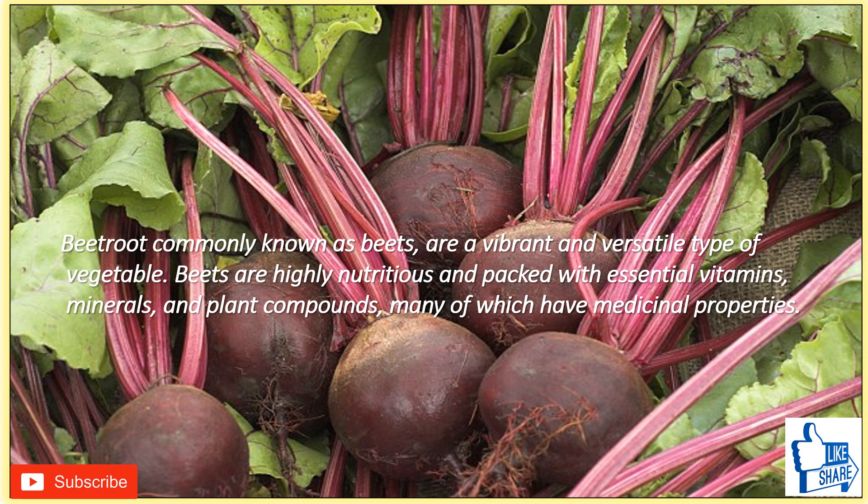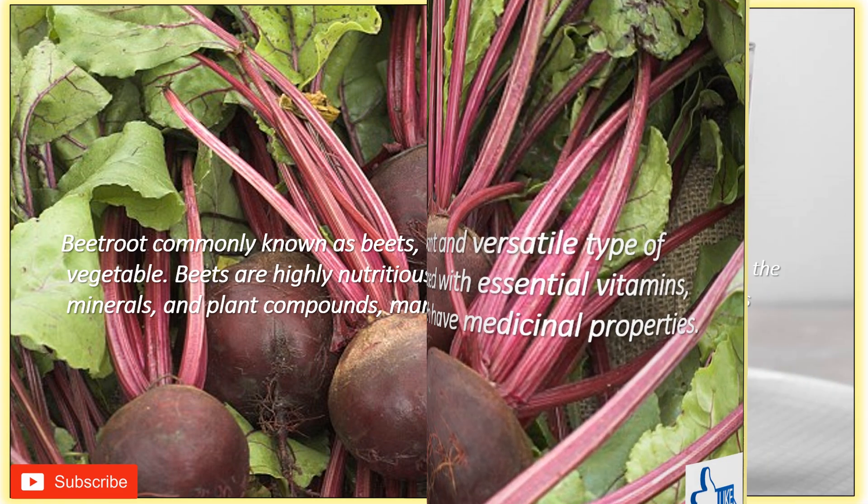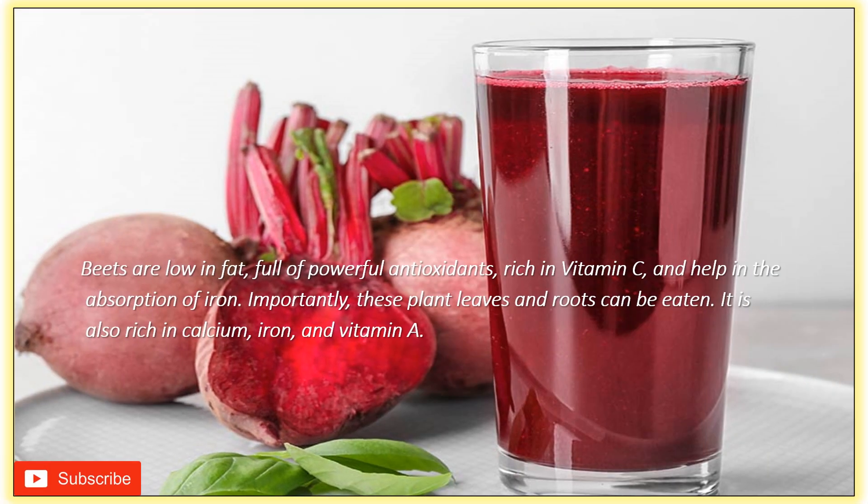Hi everyone, welcome back to another informative video. Beet roots, commonly known as beets, are a vibrant and versatile type of vegetable. Beets are highly nutritious and packed with essential vitamins, minerals, and plant compounds, many of which have medicinal properties. In today's video we will talk about health benefits of consuming beetroot juice every day. Make sure you watch this video till the end — you might miss one benefit that you probably never heard of before. Let's get started.